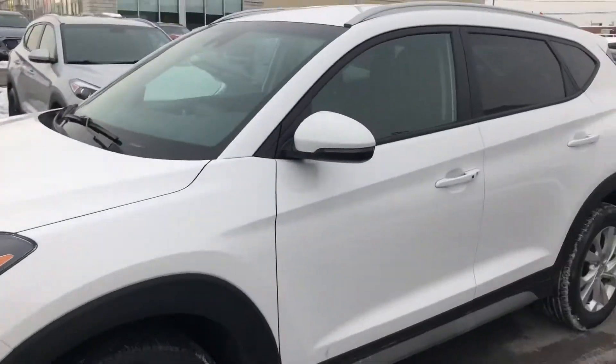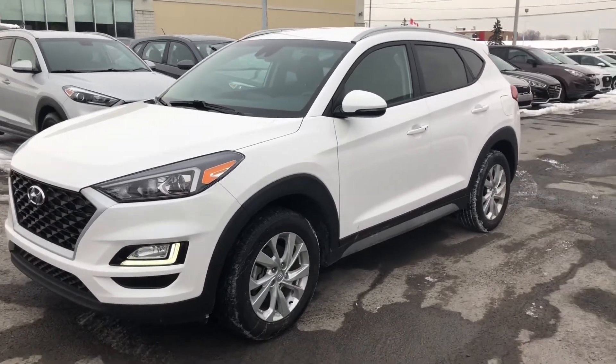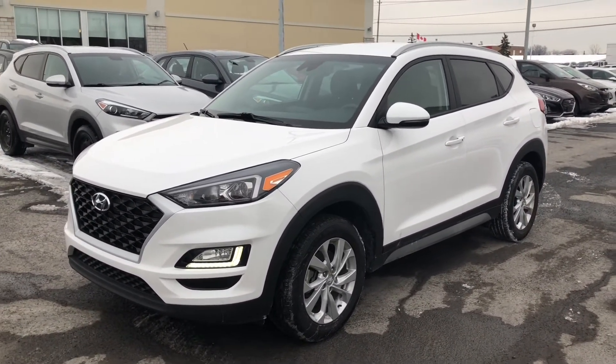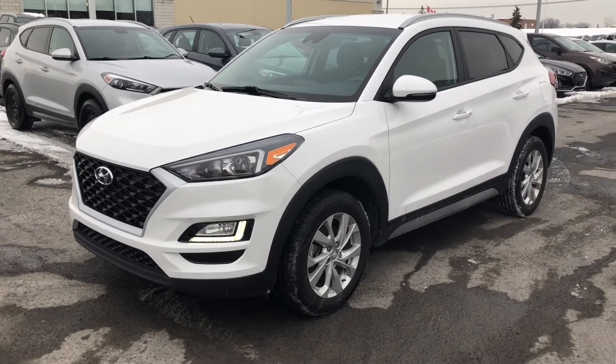Shop 24/7 at SeawayHyundai.com for all your new and pre-owned vehicle needs. Make sure you follow us on Facebook, Instagram — we're all over the place. We'll see you soon.